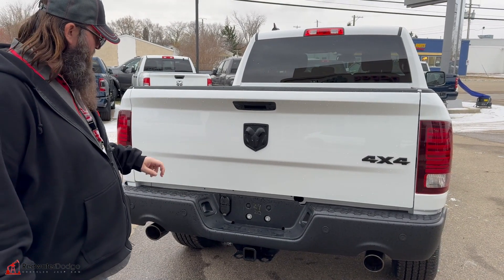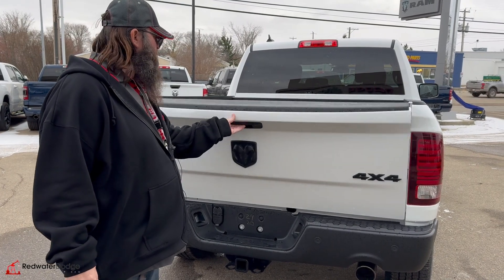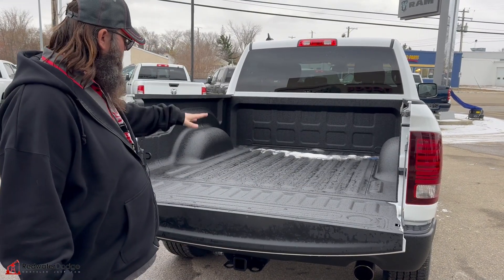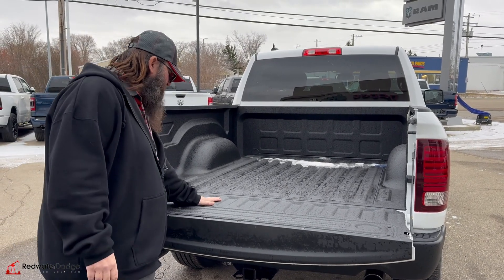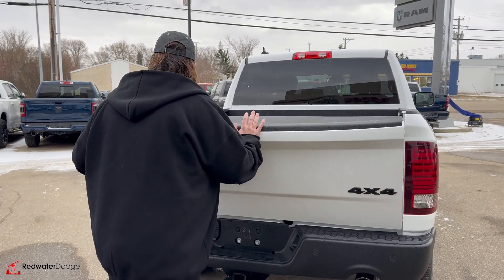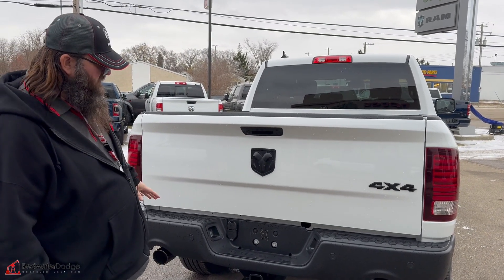This one has the trailering package with the 4 and 7-way hookups, so you don't have to worry about any adapters. It also has the backup camera. It's got the spray-in box liner, which everybody wants — makes it so you can actually walk on it and step on it when it's a little wet or icy, and you're not going to kill yourself. Blacked out symbols on it look really good.